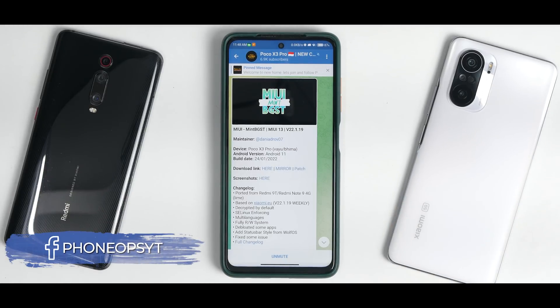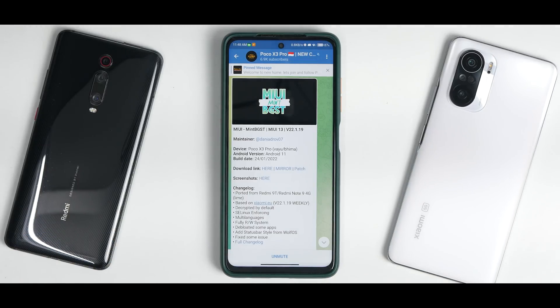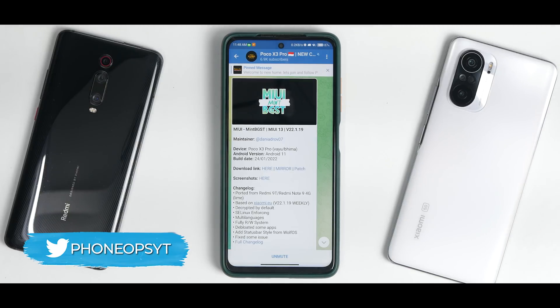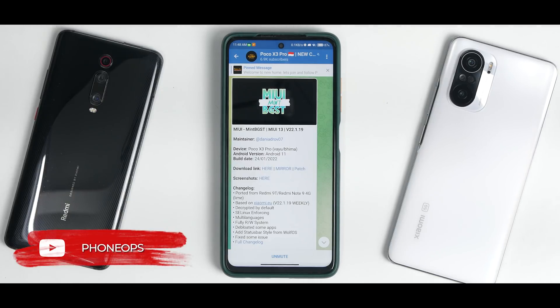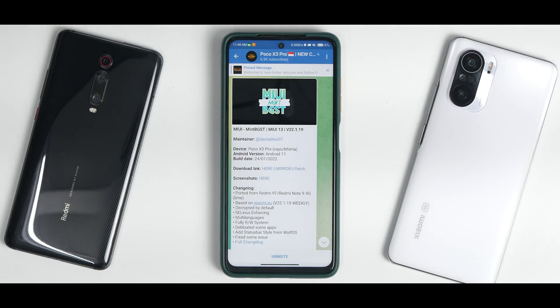Welcome to another video. A lot of you have been requesting a review for this particular update — MIUI Mint BGST, a MIUI 13 port based on the latest MIUI 13 beta. I've been using it for the last two days. Please subscribe and hit the notification bell icon. Without further ado, welcome to Phone Ops, my name is Kailash — let's get going.